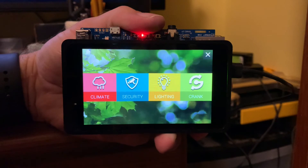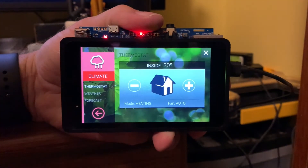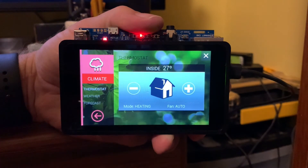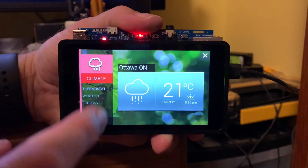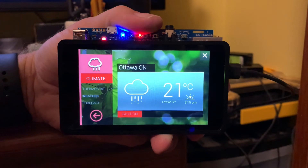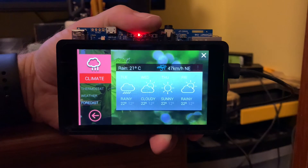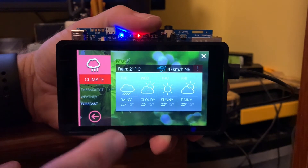For example, a home automation product must allow the homeowner to monitor a wide range of inputs and control a variety of outputs, all from the comfort of an attractive, high-resolution display. The MP1 is an ideal choice for this and for many other types of applications.